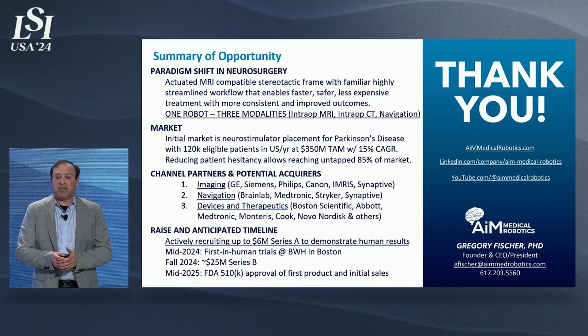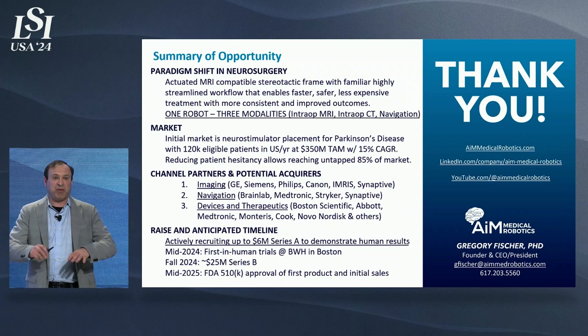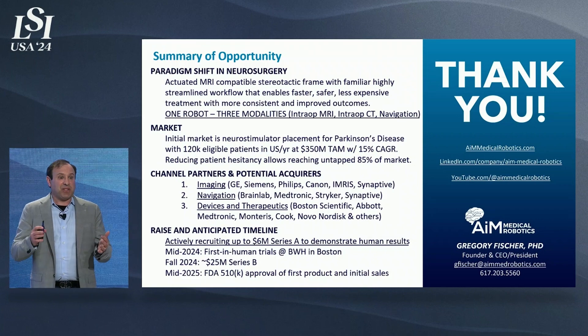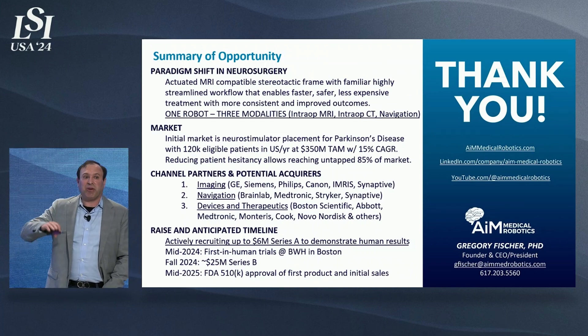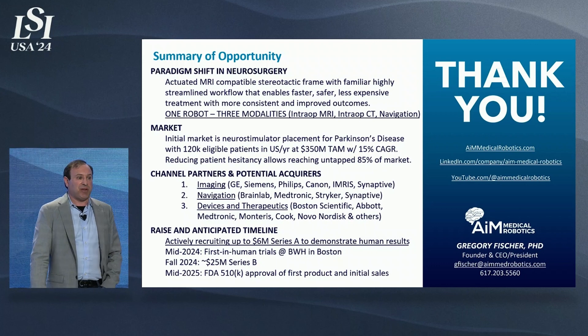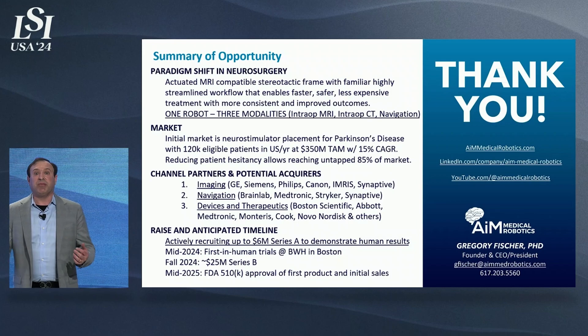Thank you very much. The key takeaway: you have one robot that can be used in multiple different modalities. There are many companies interested in partnering, distribution, and ultimately acquisition. There's a substantial market even just for Parkinson's disease alone, let alone all the other key applications. We're currently doing our Series A fundraise, ultimately followed by a much larger round toward the end of the year. Thank you.